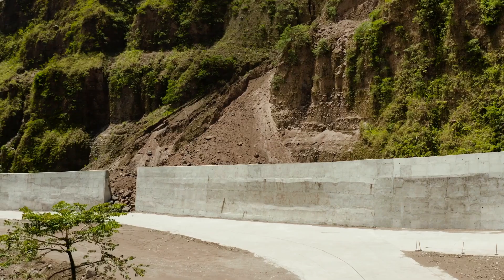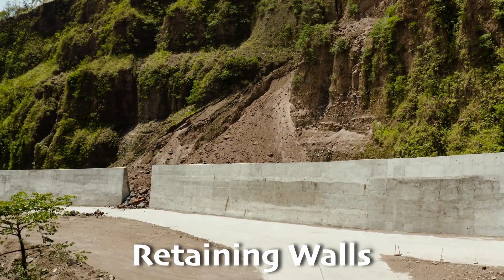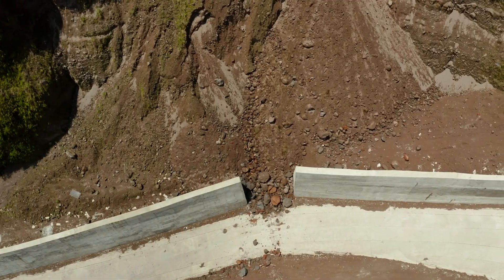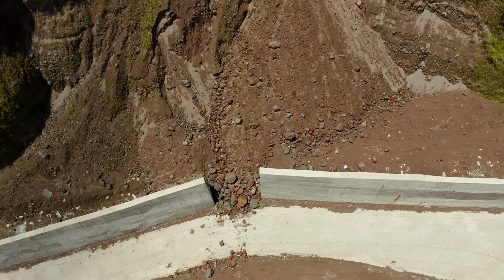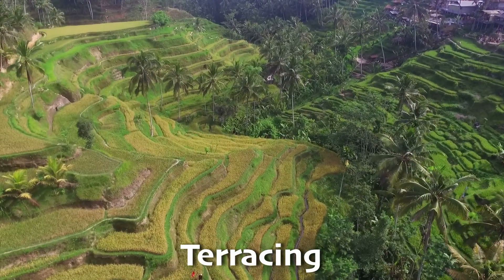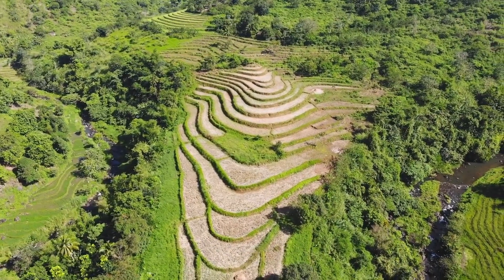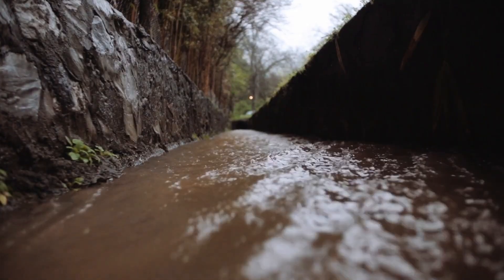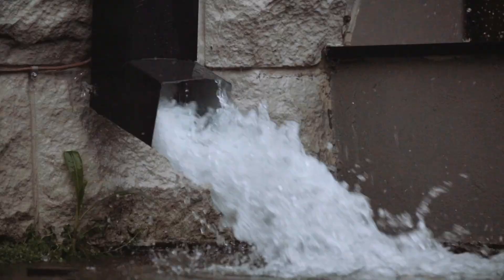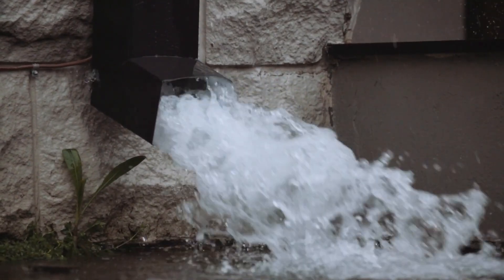Scientists and engineers work together to do everything in their power to prevent landslides. One effective method is building retaining walls — strong walls built at the base of a slope to help hold the soil in place. Another technique is terracing our mountains, done by cutting the slopes into steps that look a lot like stairs in a home. Drainage systems also help by directing rainwater away from vulnerable slopes, preventing the soil from getting too wet and heavy, which can lead to a landslide.